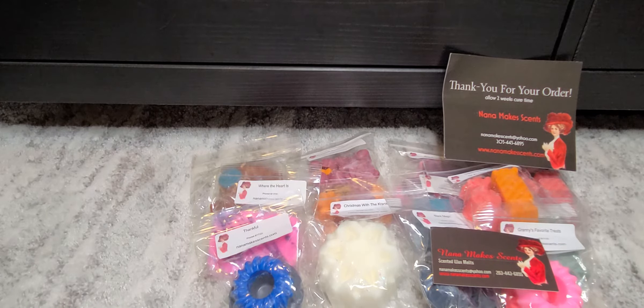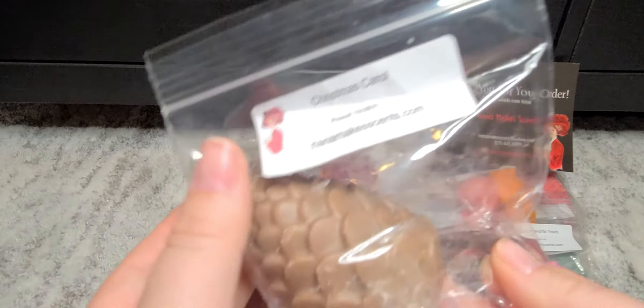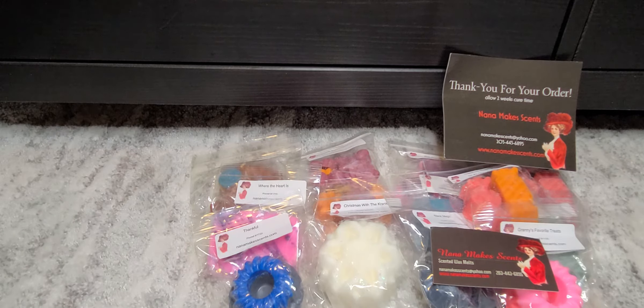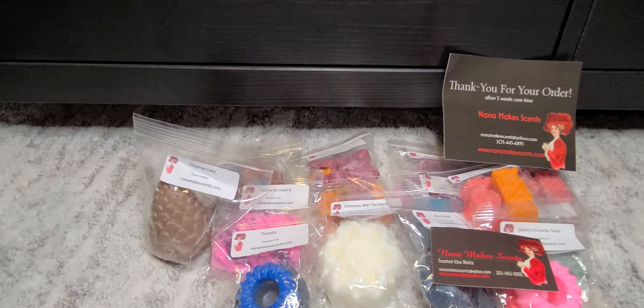This one I was excited about because Tara was also talking about it and I think she created this one. It's Christmas Carol. I want to say this is a sweet Christmas tree blend, which I probably should have got more of. It's like vanilla balsamy — really delightful. Maybe there's a little bit of peppermint in there too. I don't see how you can go wrong with that.